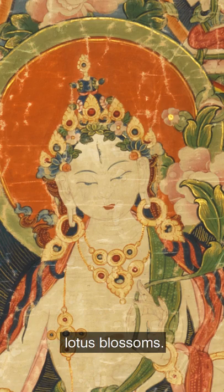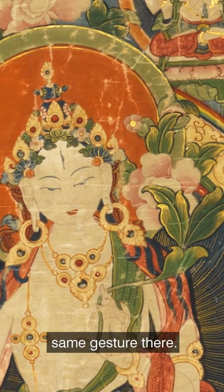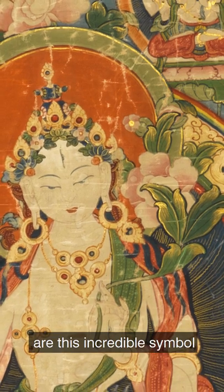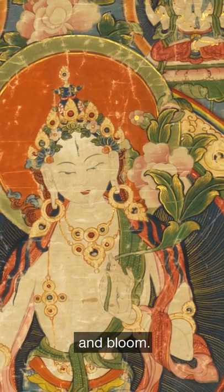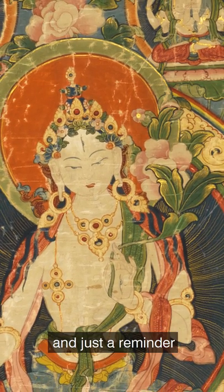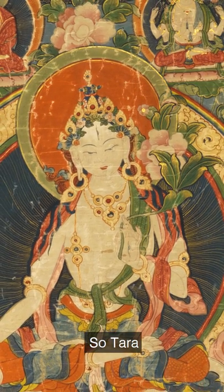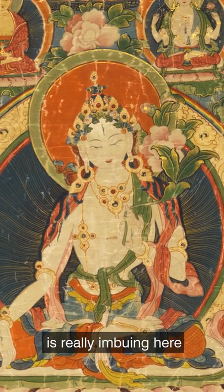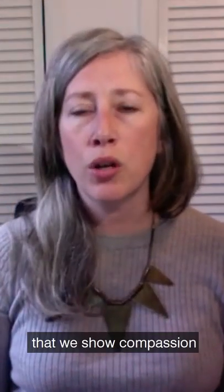She's surrounded by lotus blossoms, and she's even holding the stem of a lotus blossom between her two fingers. The lotus blossoms are an incredible symbol to remind us that even if you are rooted in muck, you can rise to the surface and bloom — a metaphor for enlightenment, and a reminder that we can all find moments of peace and calm every day. Tara is really embodying an expression of ultimate compassion and love. So what are the different ways that we show compassion to our loved ones and to ourselves every day? Here is Sharon Salzberg to lead us in a meditation all about compassion.